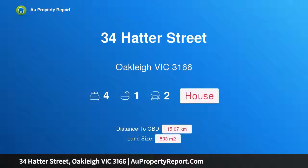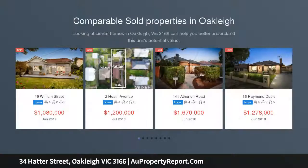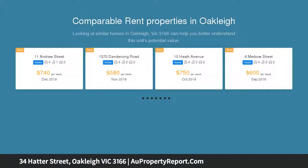I am glad to introduce Property 34 Hatter Street, Oakley, Victoria, 3166 — a charming Californian with lifestyle appeal. Beautiful Californian charm, stunning period attributes and a prime position complement the immaculate spaces of this well-proportioned family home.